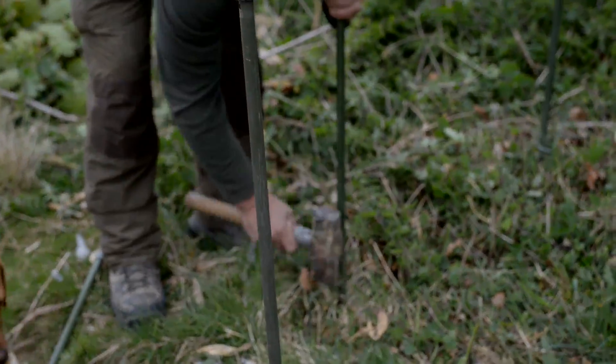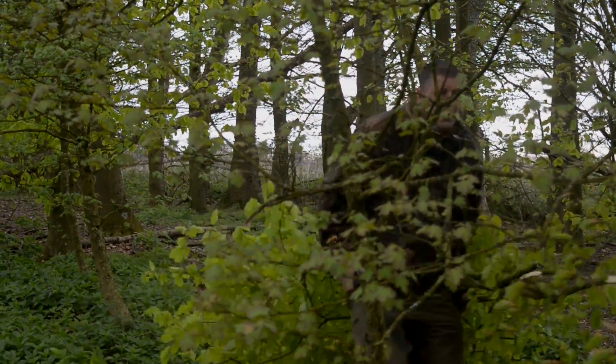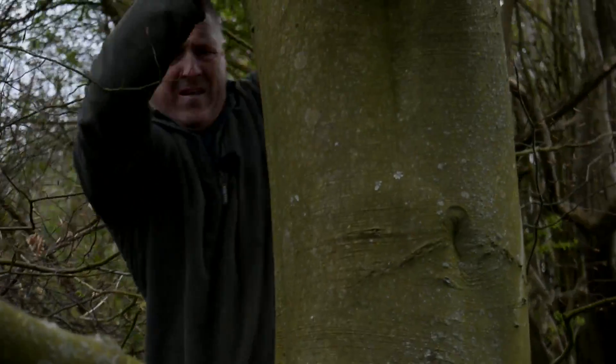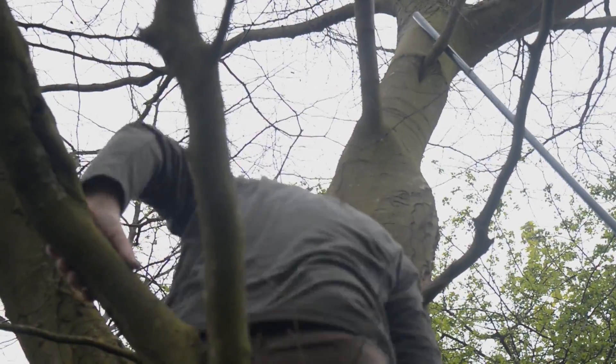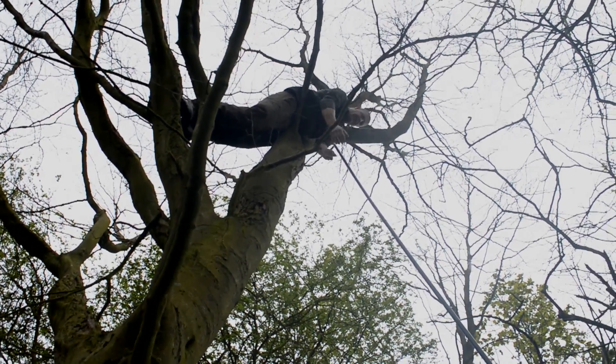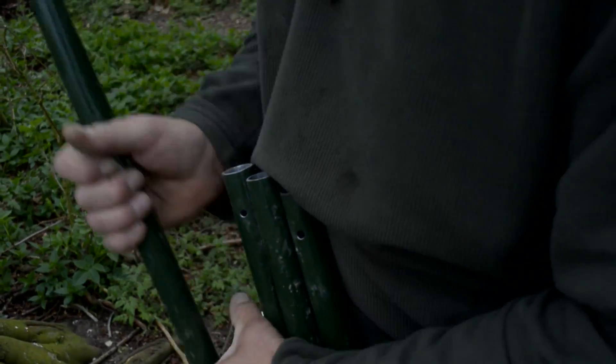Crow's anger management sessions are going well and he's finding all sorts of ways of expressing his inner gorilla. When he's not attacking foliage with his chopper he's climbing it, not because he can but because it's going to attract the passing pigeons. When should you use pigeon decoys in a tree? When there ain't no leaves on it.